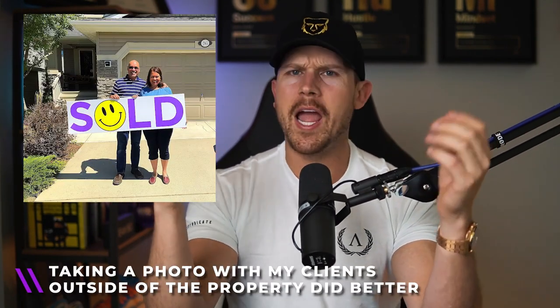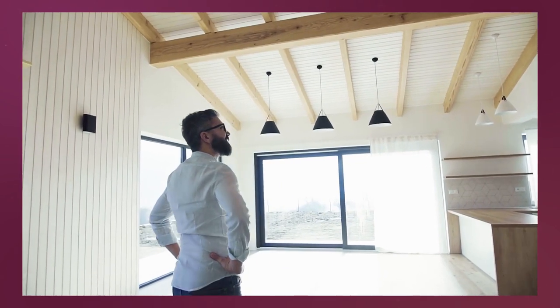What worked even better was taking a photo of my happy clients standing outside the property beside my sold sign and running that as an ad. People connect with other people, not properties — which is why turning your Instagram feed into a homes-and-land magazine is the worst thing you can do. Video testimonials, photo testimonials, and photos of happy clients with the sold sign humanize the experience and let people connect with what they likely want for themselves.